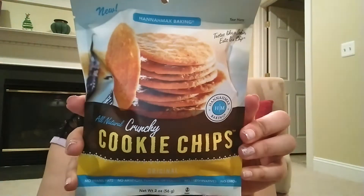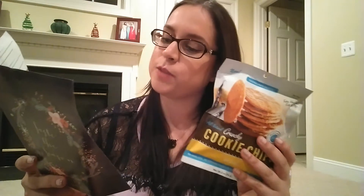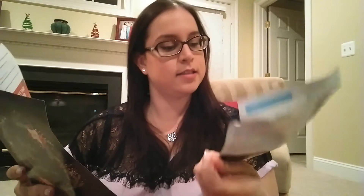The first item is Hannah Max Baking all-natural crunchy cookie chips in the original flavor. It says 'tastes like a cookie, eats like a chip' — no trans fats, no artificial flavors or colors, no GMOs, and no preservatives. The insert says they're baked to perfection at 120 to 130 calories per serving, and there are two servings in the package. I'm guessing it tastes like a chocolate chip cookie without the chocolate chips.